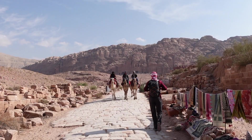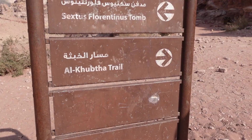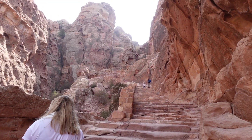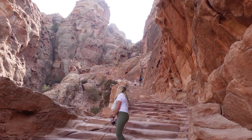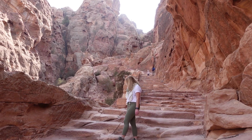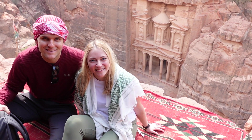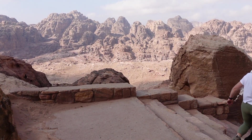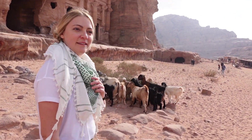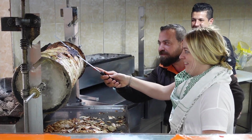We then backtracked down the steps, admiring the views along the way, towards the Alcabutha Trail, another long set of stairs that promises a view of the Treasury from above — it switchbacks the whole way. Once again, our climbing efforts were rewarded with a freshly squeezed juice and a beautiful view of the Treasury from above. Then it was another backtrack toward the park entrance, and at this point we'd hiked a little over 12 miles, all by 2 p.m. Lauren started talking to sheep, so it was time to get some chicken shawarma.